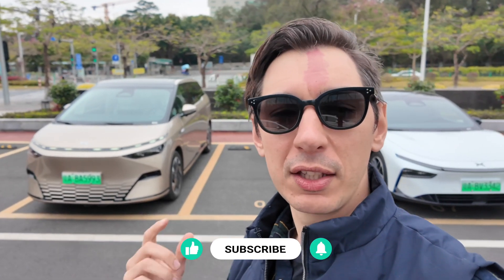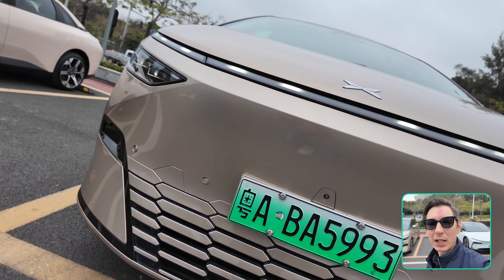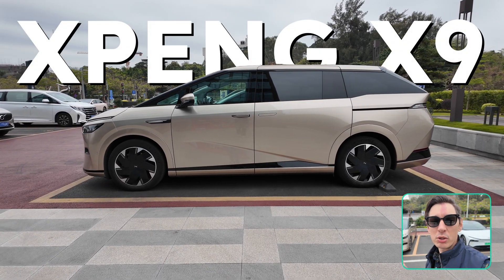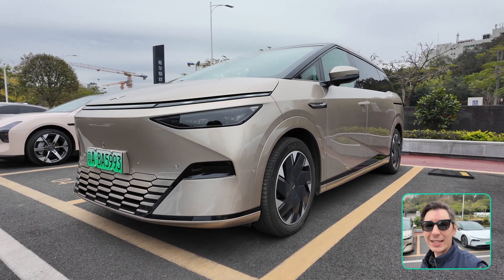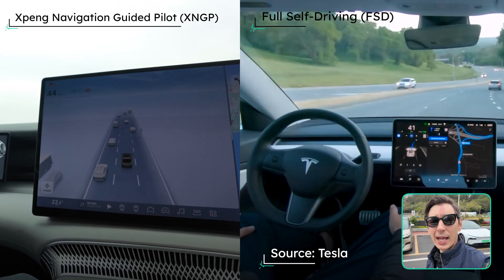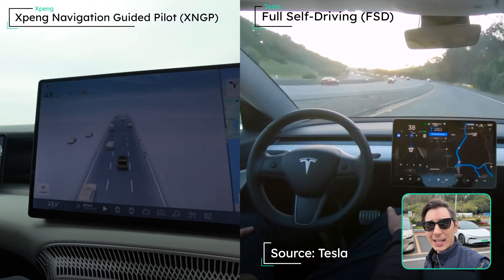Hello everyone and welcome back to EV.com. Before we get started, don't forget to give us a like and a subscribe for more great EV content. Today we're going to be taking a look at this Xpeng X9, which is being launched to global markets today. Most importantly, we're going to be looking at the self-driving technology to see how it competes with Tesla's FSD.